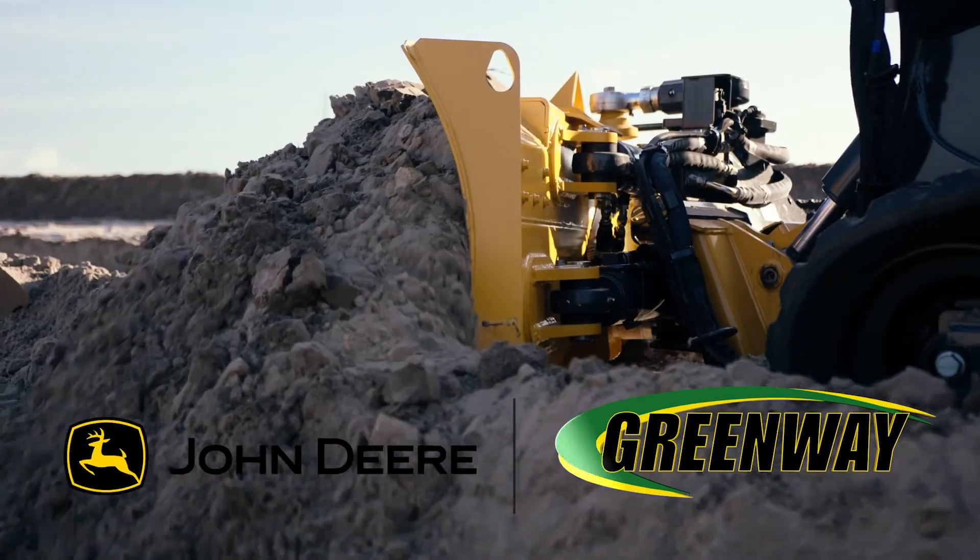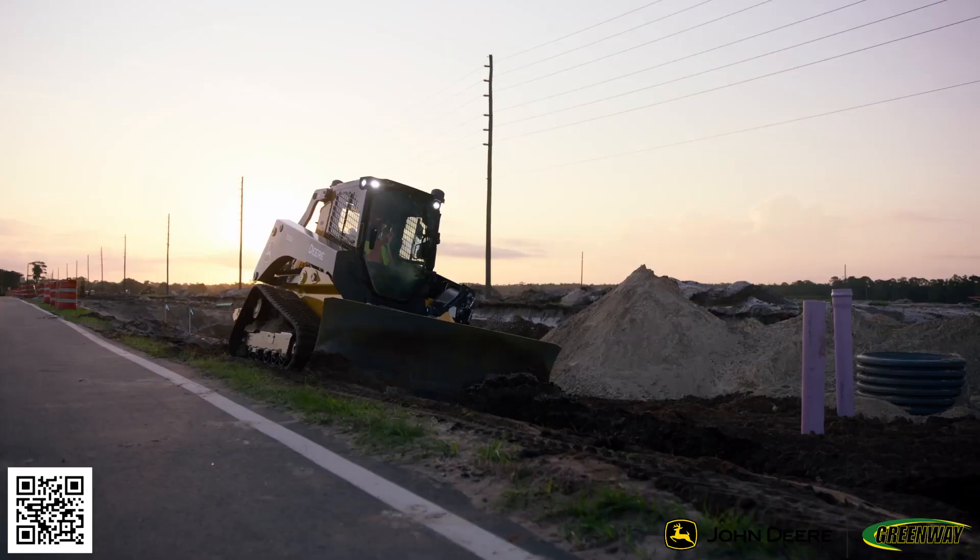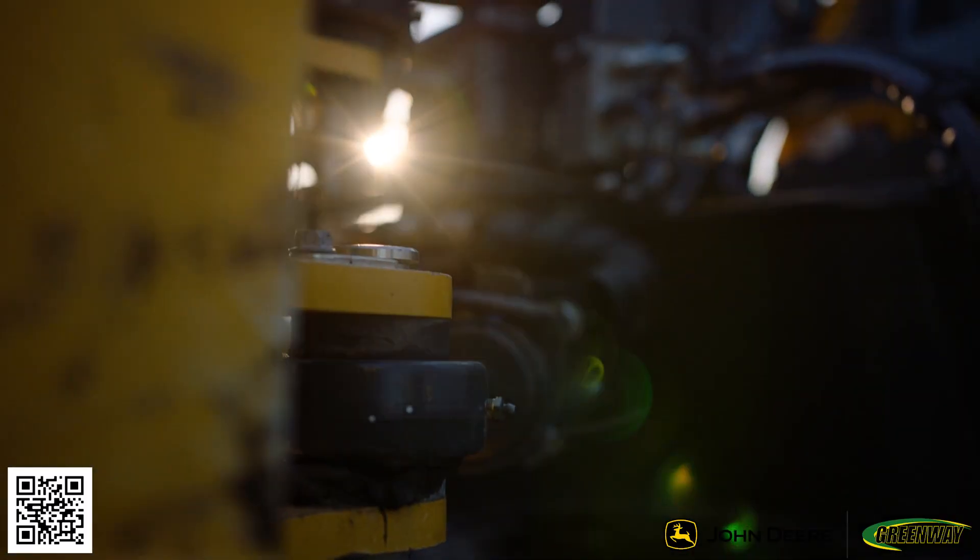At Greenway, we understand your operation is more than just a job. It's your passion. To stay ahead, you need equipment that works as hard as you do.